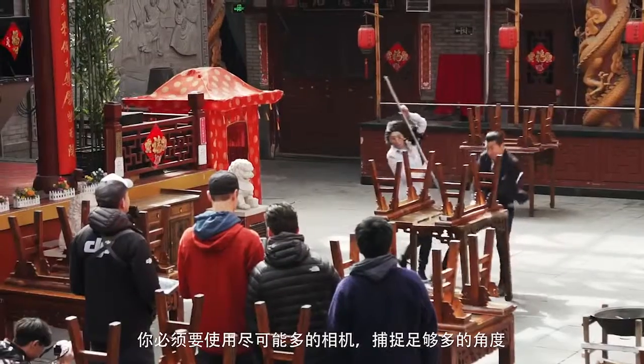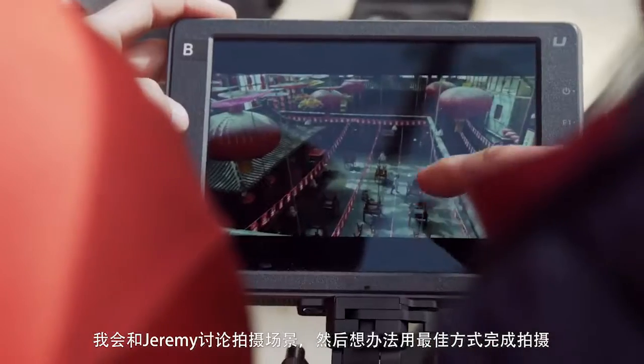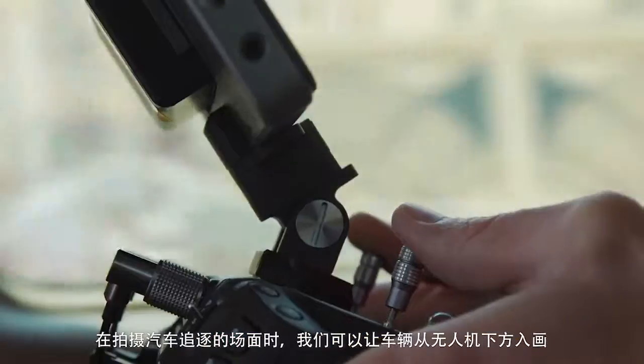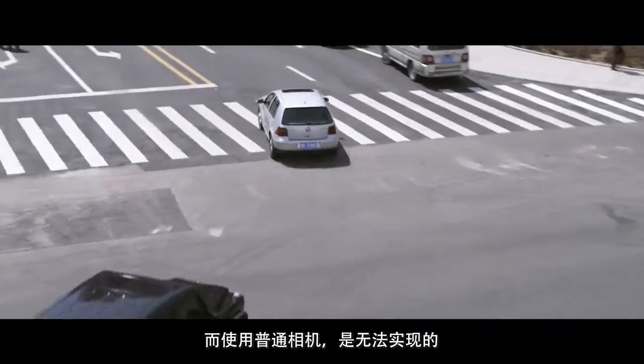You want to try to have as many cameras, as many angles. Jeremy and I discussed the scene and I'll figure out how to realize that shot in the best way. The benefit of using the drone for those car chasing scenes was that we could have a car coming into frame below the drone — that wouldn't have been possible with a regular camera.